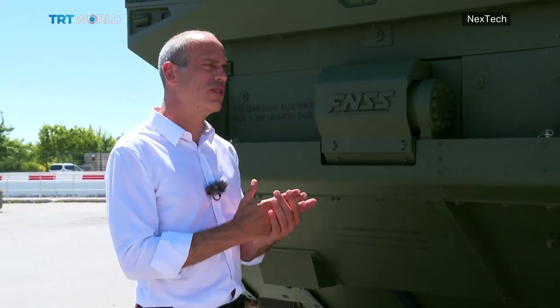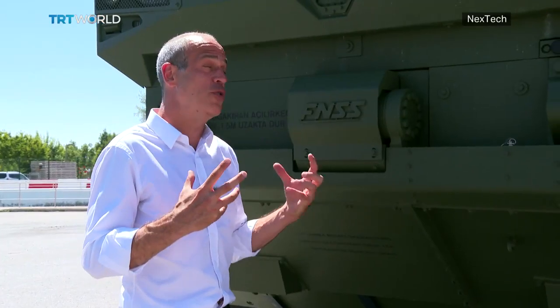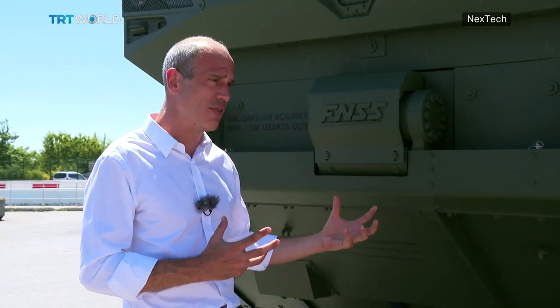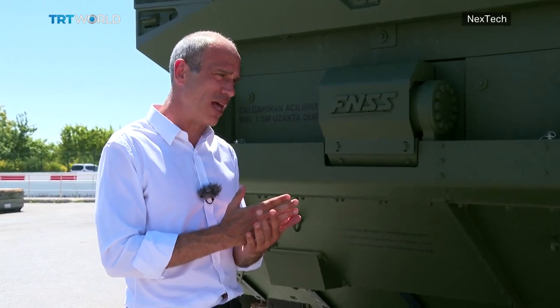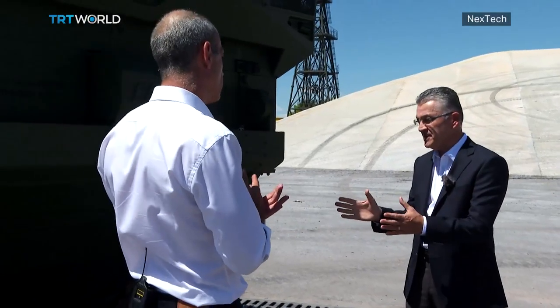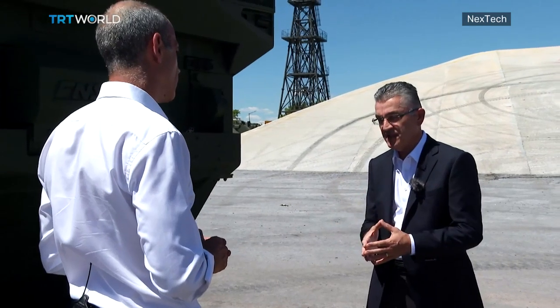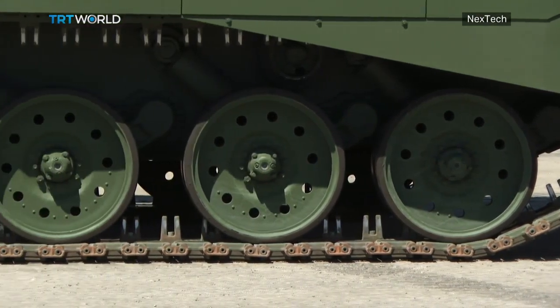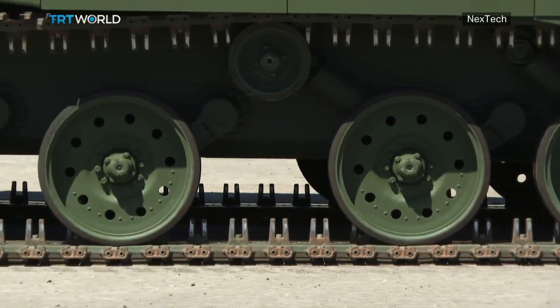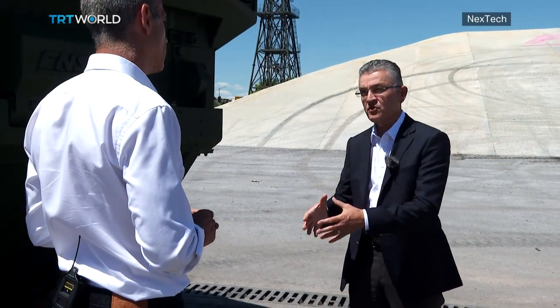One of the biggest threats to a vehicle like this would probably be an improvised explosive device — and we're talking about perhaps hundreds of kilos of that placed in the track of this. A vehicle of this type is actually able to withstand the blast force of that. The MAV is mainly used by the Marines for amphibious operations, but when the vehicle lands on land, it operates like a combat vehicle. So the vehicle also provides protection against IEDs in case of operations on land.